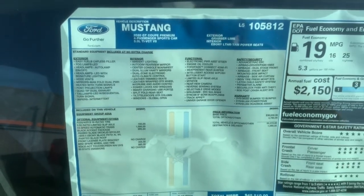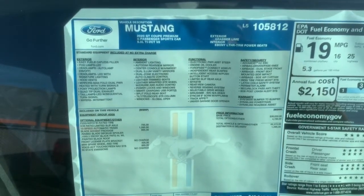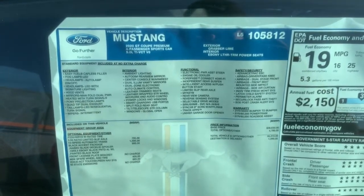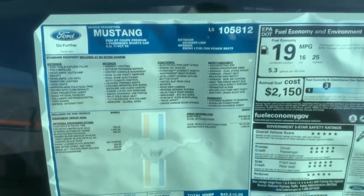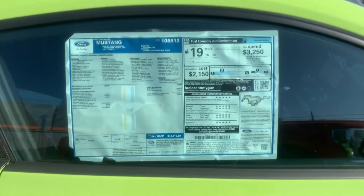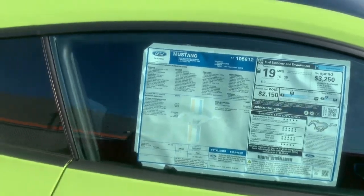Let me zoom in so you can see some of the options. It's got leather, it's got the 408 package with the touchscreen and toggle switches — I'll show you all that inside.